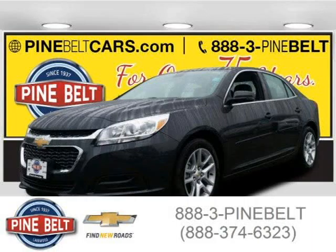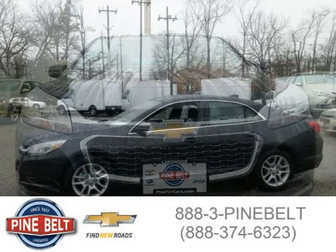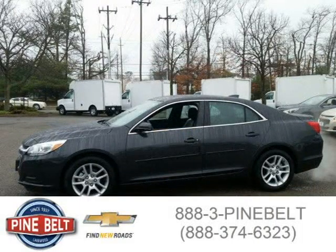This 2015 Chevrolet Malibu sedan is located in Lakewood serving Toms River, New Jersey, and has 3 miles on it. This sedan has a beautiful ashen gray metallic exterior paint color which is complemented by a jet black interior color.